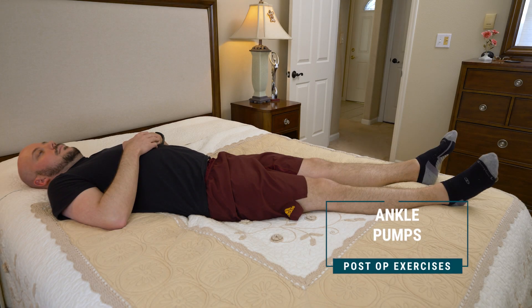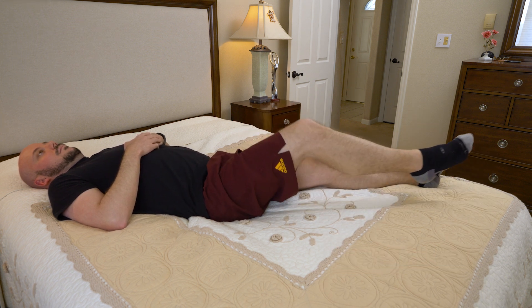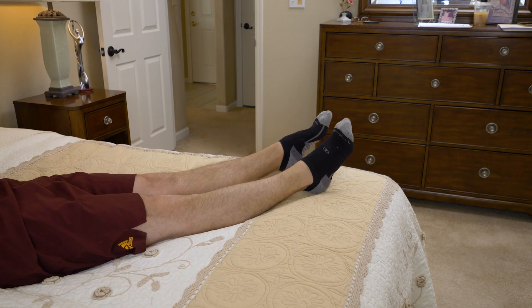Remain on your back and perform ankle pumps. Straighten your legs and simply bend your feet up and down at your ankle joints. Repeat the ankle pumps 25 times.